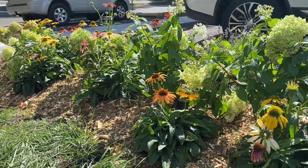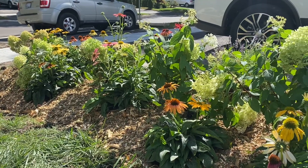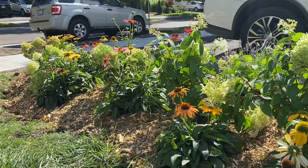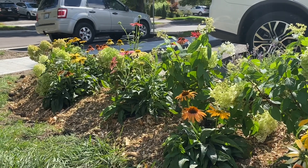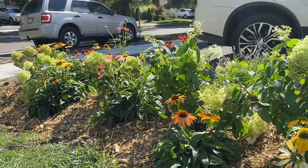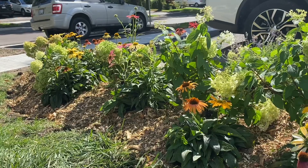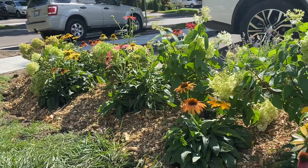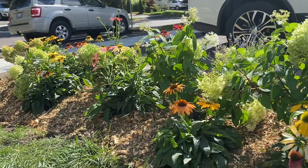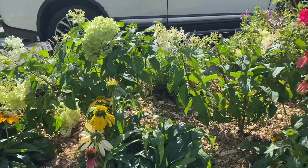It's amazing what a few plants can do to your curb appeal and to your mood. It's really made me happy getting these in the ground, saving them, and making sure they have a nice home tucked in before winter. A lot of them were breaking and getting destroyed, and I really wanted to have them in my garden.